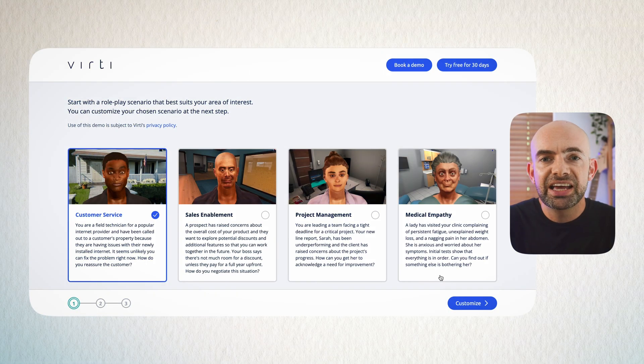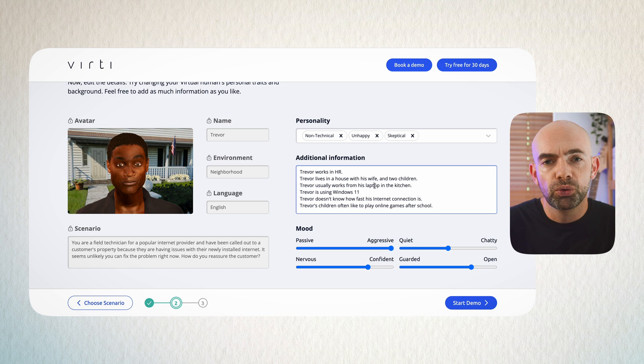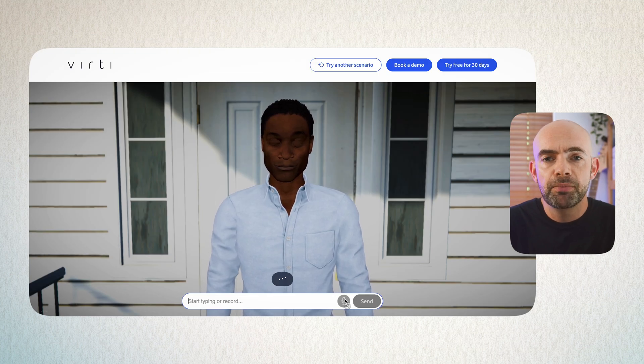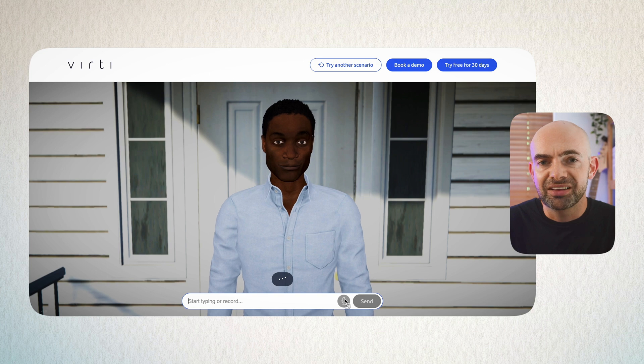You can jump into Verti for free on the free trial, although it's more designed for large organizations. You can select your CGI character, choose from roleplays such as having a difficult conversation or a sales roleplay, and then jump in and see your CGI character on screen. One of the benefits of a computer-generated character is it adds to realism — the CGI character can mimic human emotions like anger or sadness, all of which you can configure in the admin area.